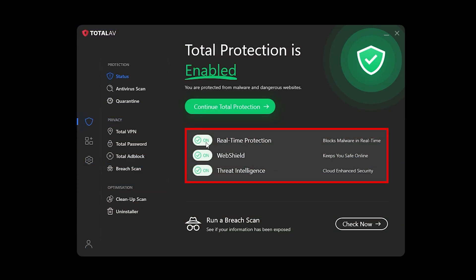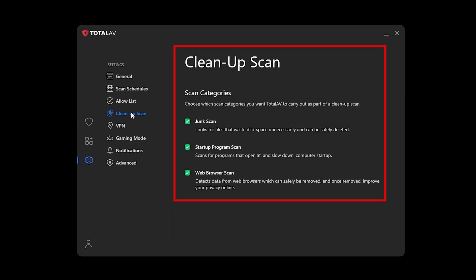TotalAV comes with real-time protection, anti-ransomware tools, and system optimization features to help clean up junk files and improve overall performance. It does love to push add-ons like VPN, dark web monitoring, and extra security features you may or may not need. If you hate constant reminders to upgrade, this could get annoying pretty quickly.